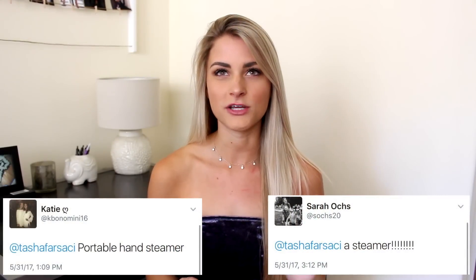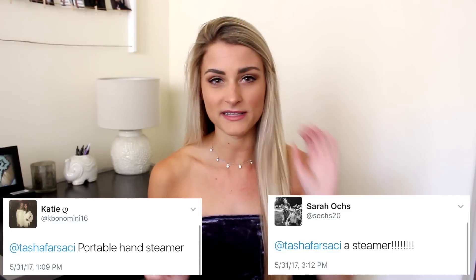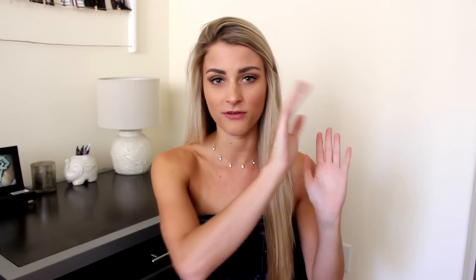The next thing is a mini steamer — I'll put a photo of what it looks like on screen. There are a lot of things you could use instead, like an iron or wrinkle spray, but personally I love the steamer. It's used to get wrinkles out of clothes. I have so many clothing items that get super wrinkly, and I don't want to mess with an iron because I'll probably burn a hole in my shirt.